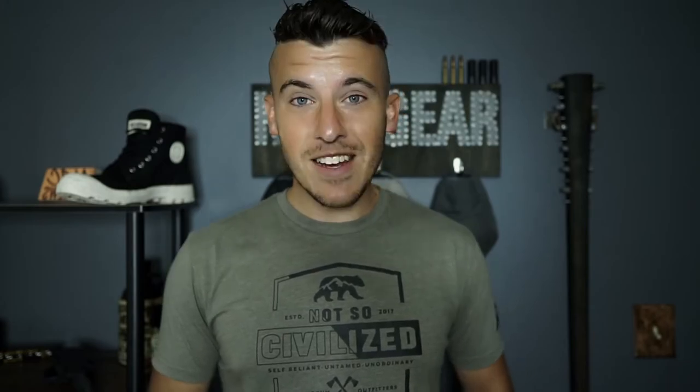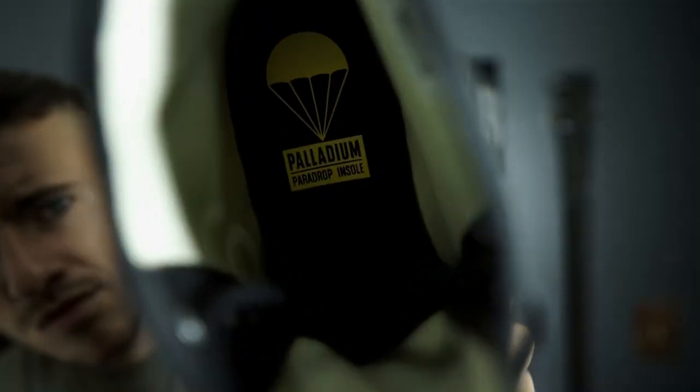Comfort. I didn't jump out of an airplane in my boots, but I did spend the entire day adventuring out in the wilderness, and my feet were super comfortable the entire time. I did jump off a tree stump — does that count? The sweet fit of these boots and the para-drop insole kept my feet comfortable all day.